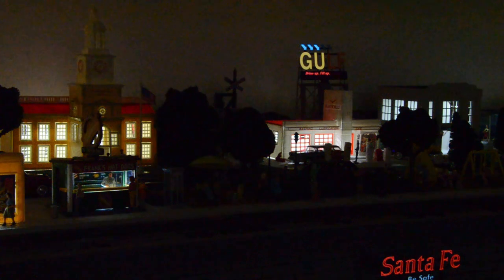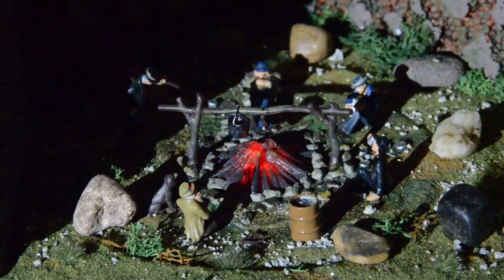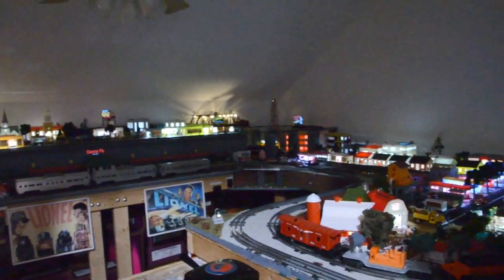Wonder what the conversation at this camp is about under the bridge. As daylight turns to night, the scenes change. Al has used all LED lighting to illuminate his structures. Everything looks very different at night and the layout takes on a special glow.